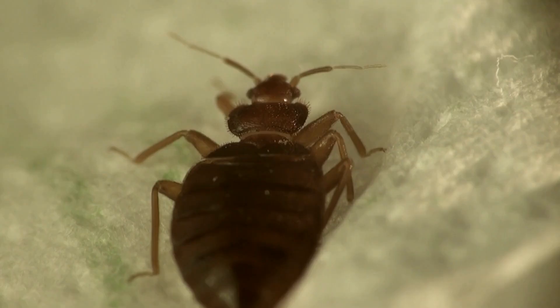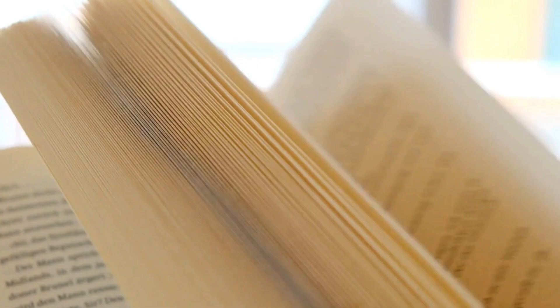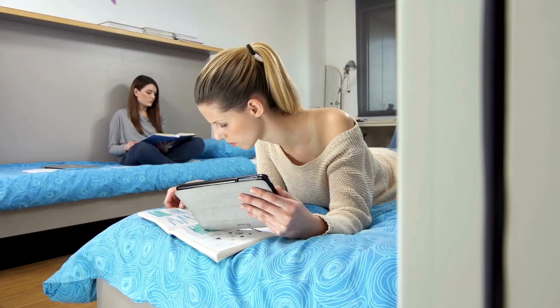3. Check your textbooks. Bed bugs will hide in any crack or crevice they can find, including books. Flip through the pages of your textbooks and library books before bringing them back to your room.